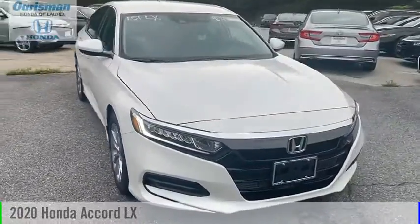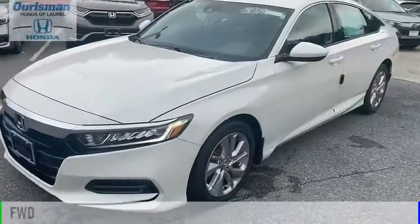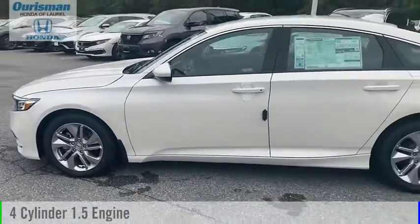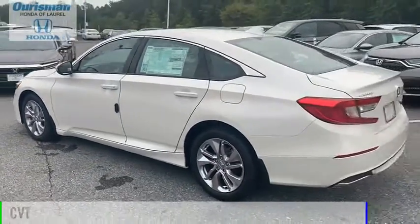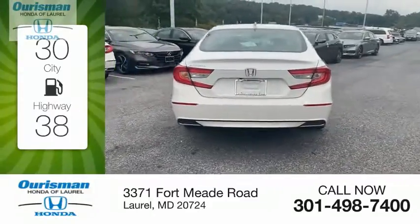You are going to love the 2020 Accord. This vehicle is powered by a front-wheel drive four-cylinder 1.5 liter engine and comes with a continuously variable transmission. Great fuel efficiency saves you money by requiring fewer trips to the gas station.